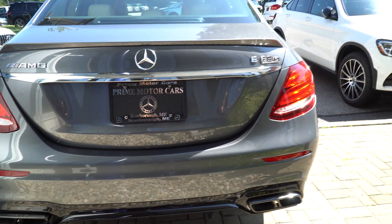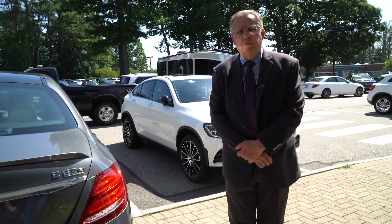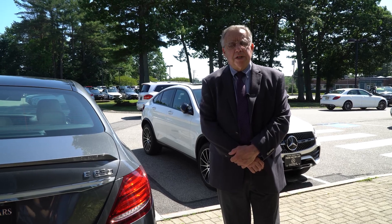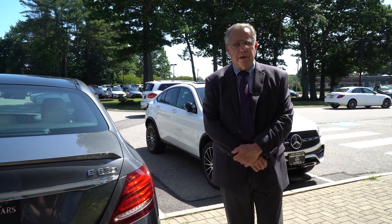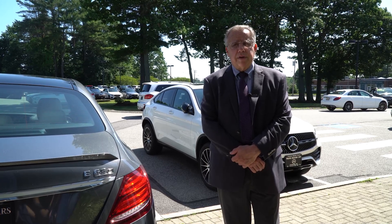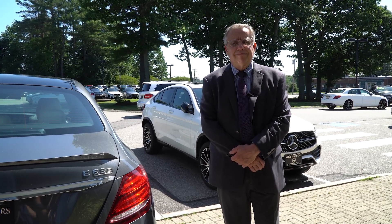So John, this is meant as just a brief glimpse of what a terrific car this is that you've chosen. I hope we can come to terms on it and get it on a truck down to Maryland. If you need me, I'm at 207-747-9714. Thank you.